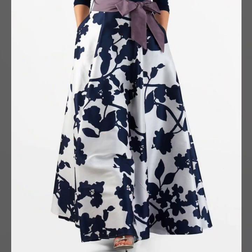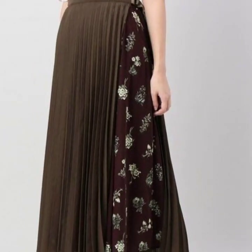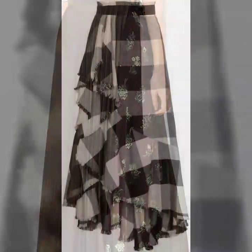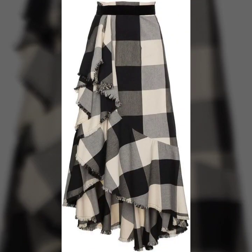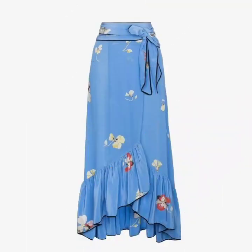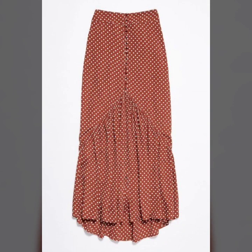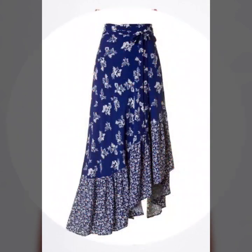Just keep on watching this video till the end — many more beautiful designs and ideas we will explore. I hope that you are gonna love this collection and find it very helpful and useful. All of these skirt designs are just awesome, looking adorable and beautiful.